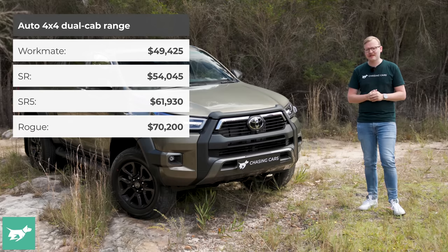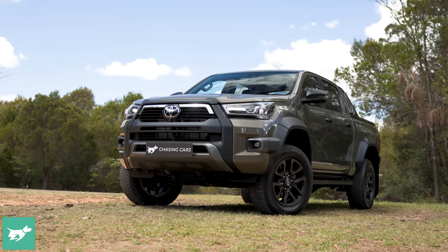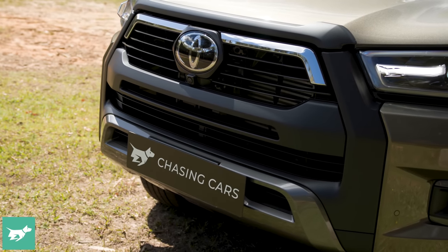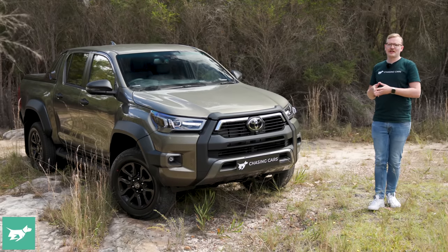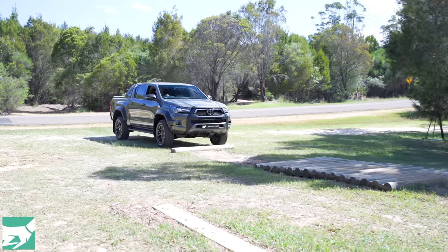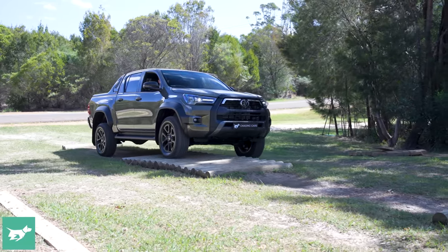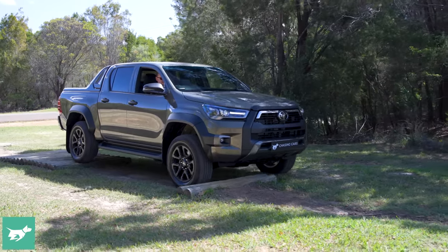The 2023 Hilux Rogue gets very substantial changes for a running product. The track is 140mm wider — a massive track change to apply to one generation of a vehicle before the new model even arrives. You can tell the Hilux Rogue is much wider because it now has these boxy overfender flares in cladding, which makes the whole thing look like a more serious ute. But is it backed up under the skin?